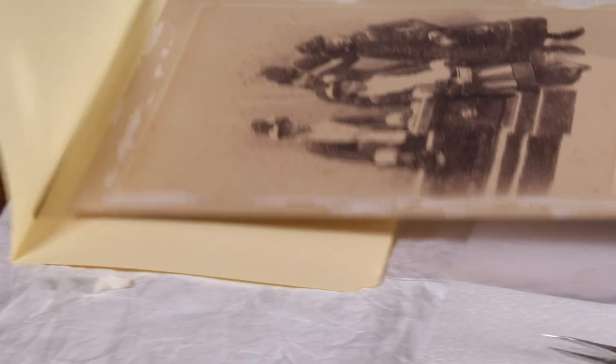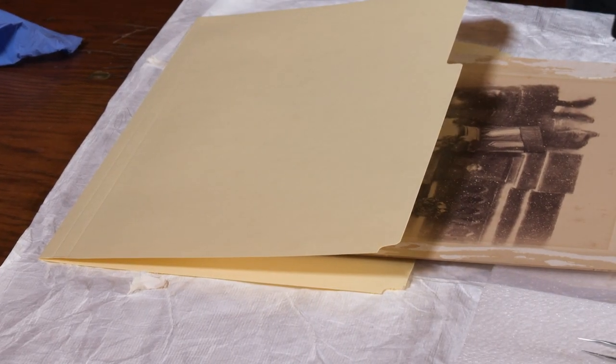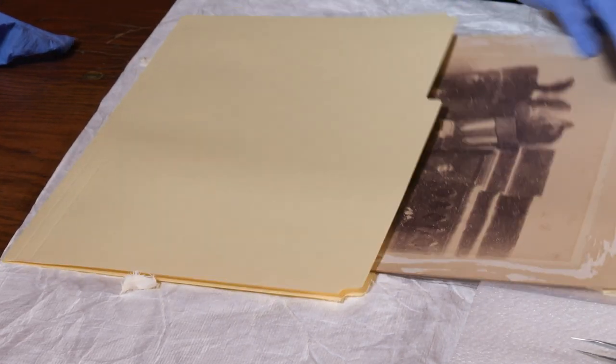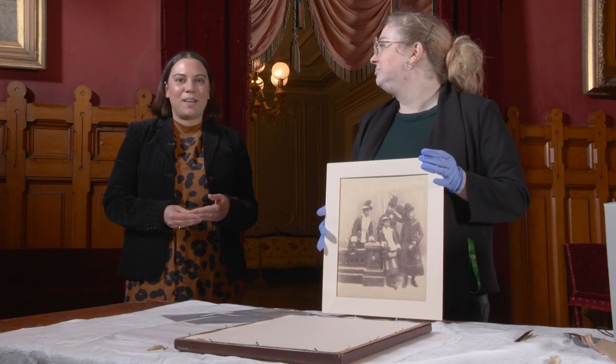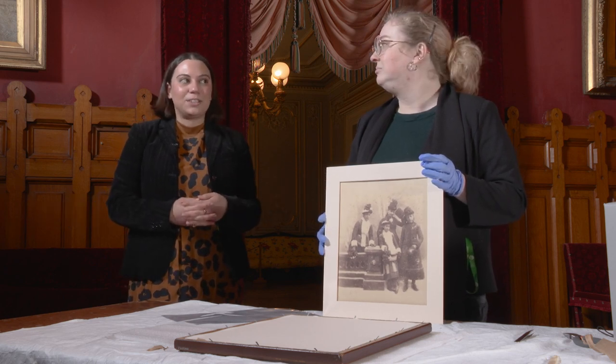We have a lot of photographs in the archives — also letters and ledgers. Different houses have different amounts of archives. Digitization is one of our initiatives at the Preservation Society, so we can make available the wealth of our collections online for researchers. We have been getting more of an influx of researchers who are interested in looking at our archives and seeing the primary source material that we have.